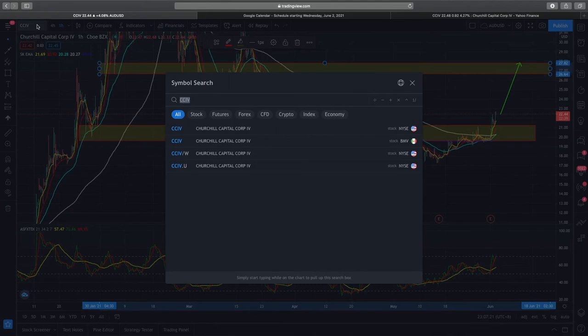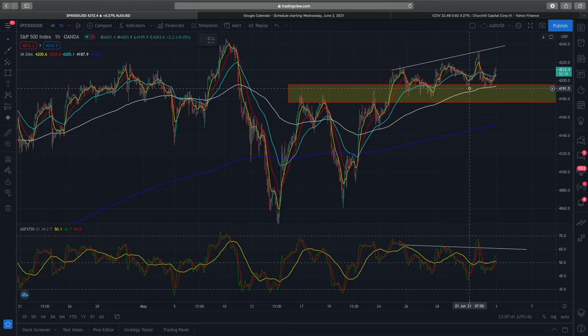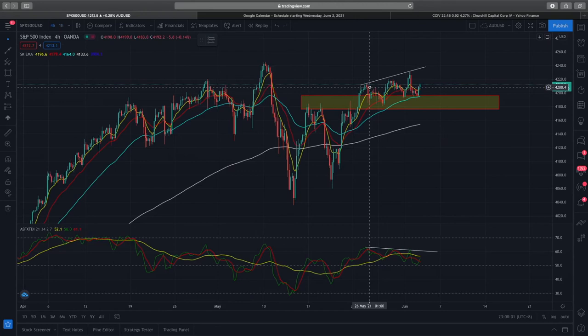Looking at the S&P 500, I've mapped out the support and demand zone over here. You can see that price action is really respecting this demand zone, and as we retest it we can see higher lows being formed — that's a good bullish sign. However, looking at the lower time frame, you can see a slight divergence forming. You can see higher highs being formed in price action and lower highs being formed in the RSI. This divergence between RSI and price action really shows bearish momentum coming in, so we do have to take note of it.